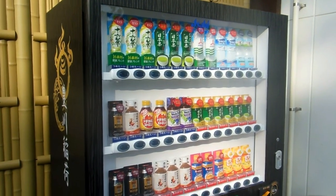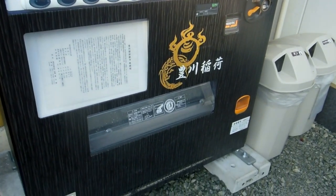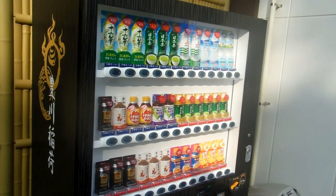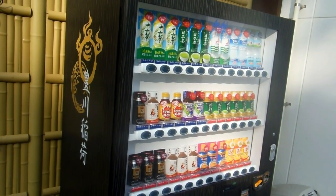I've shown you examples of this before — branded vending machines that are designed to suit the place where they are. In this case it happened to be a temple, so they branded it with the temple symbols. It's a temple vending machine, isn't it?